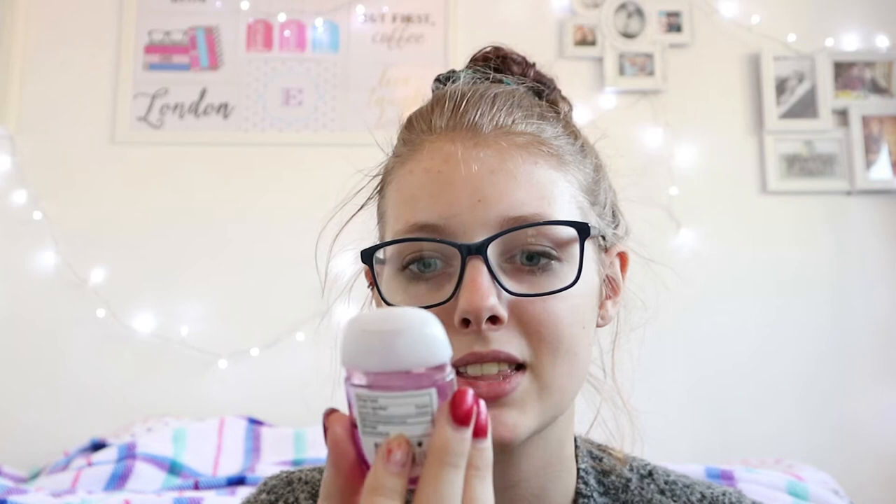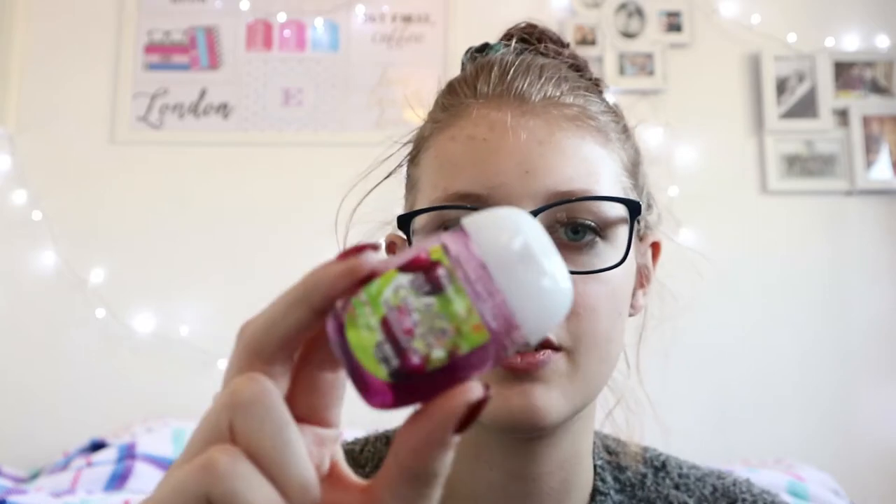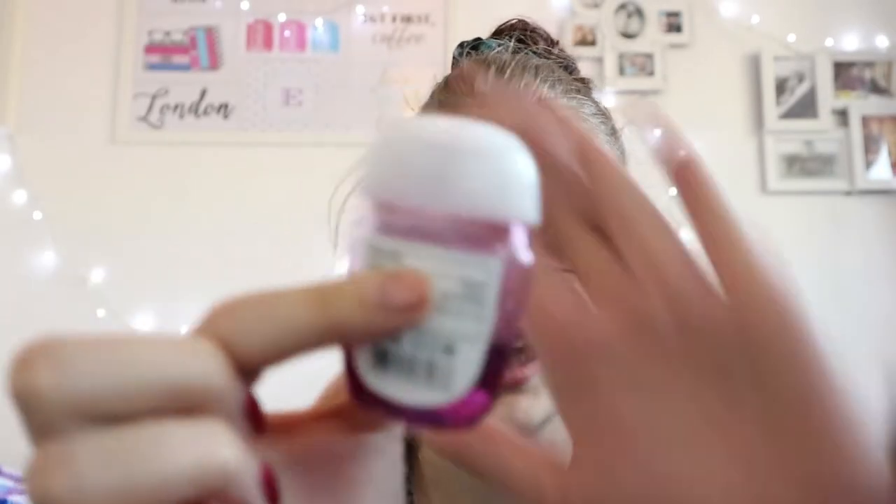The next thing loads of YouTubers are raving about is the Bath & Body Works mini hand gels. This is the Black Cherry Merlot one, and I've had this for quite a long time. I'm going to link the website where you can get these — it seems like a bit of a dodgy website, but I ordered just one to see if it was worth it, and it definitely is. They smell amazing and they are actually from Bath & Body Works. That's how you can get Bath & Body Works if you live in the UK.